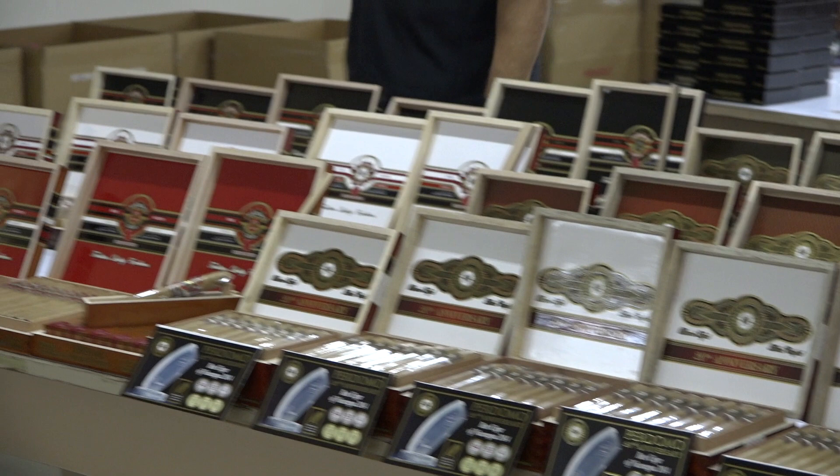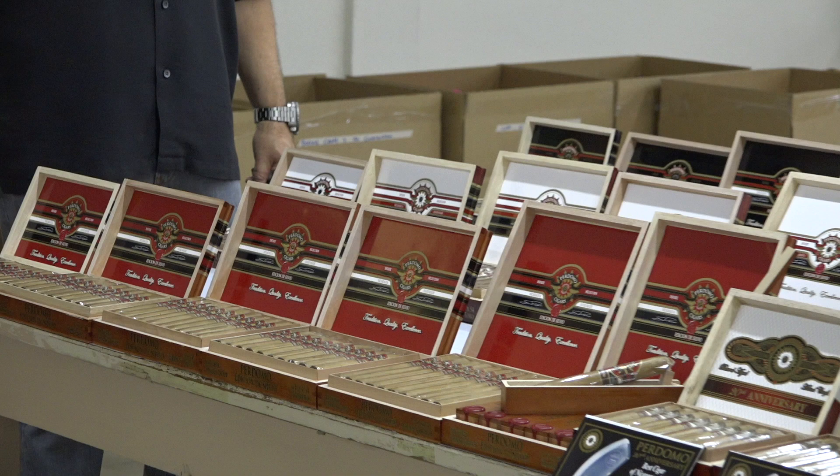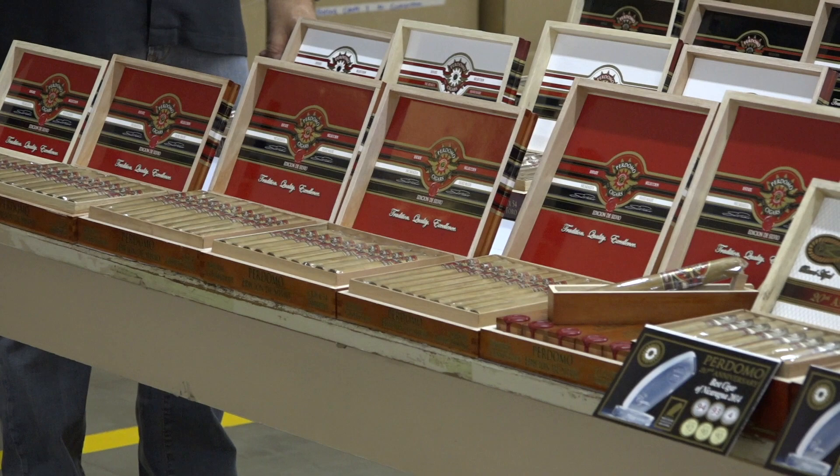The new revamped and repackaged Silvio — we have it in Connecticut, Sun Grown, and Maduro. The reason we use those three wrappers is we think all three of them are the best wrappers in the world, each with a distinct flavor.